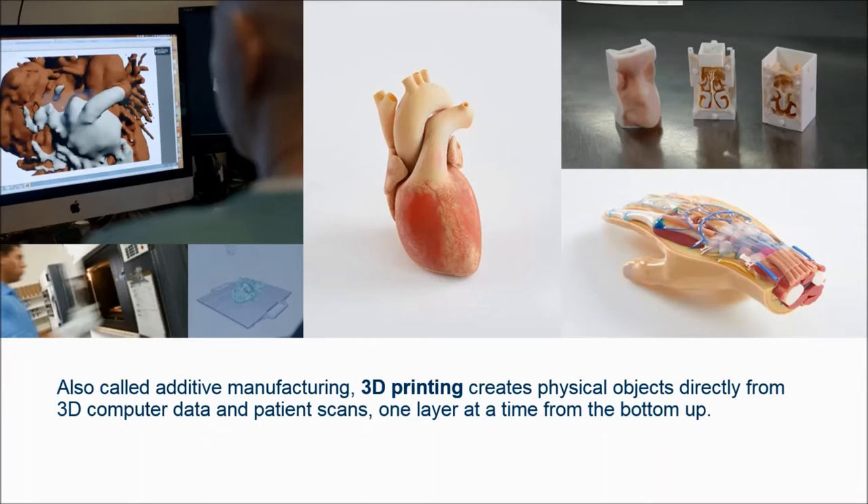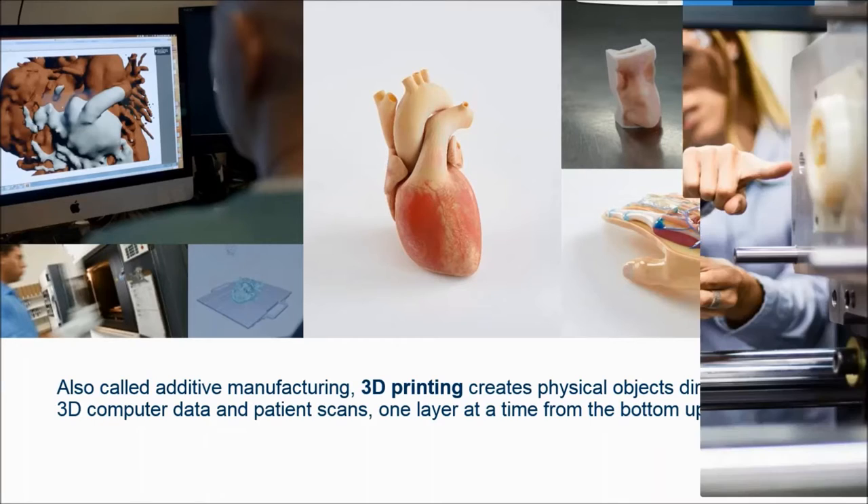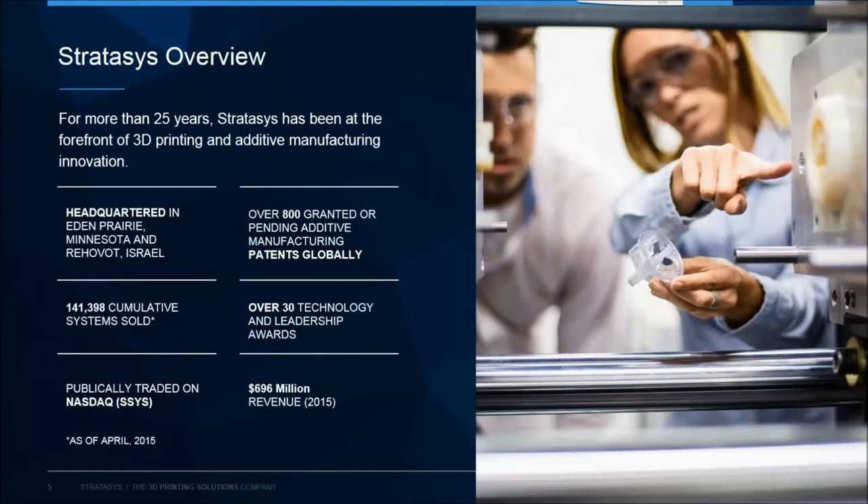Stratasys has been around for more than 25 years and is the leader in terms of installed printer base around the world, with over 140,000 cumulative installed printers. We also have a leadership position in technology and innovation, with over 800 pending or granted patents on additive manufacturing and a number of technology leadership awards.